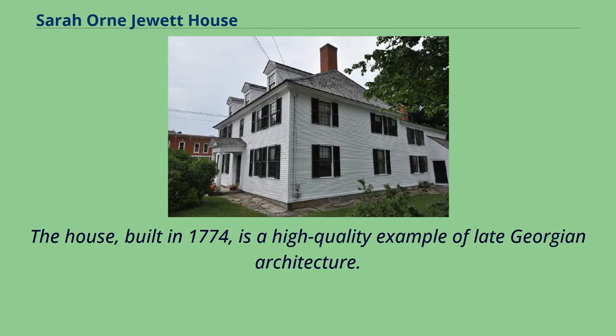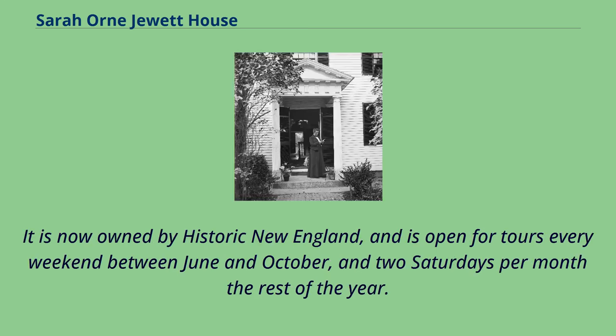The house, built in 1774, is a high-quality example of late Georgian architecture. It is now owned by Historic New England, and is open for tours every weekend between June and October, and two Saturdays per month the rest of the year.